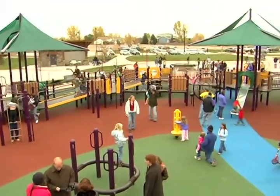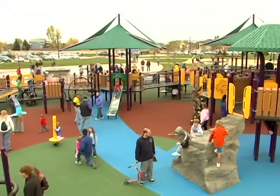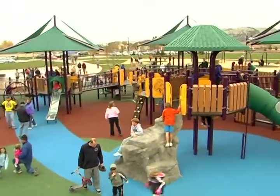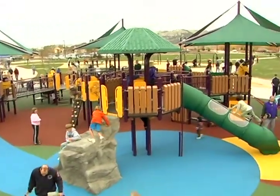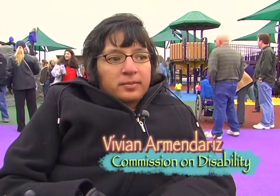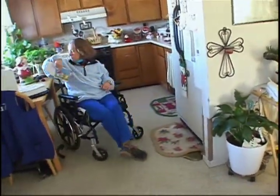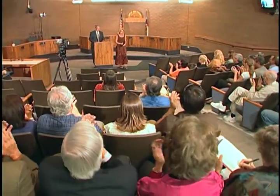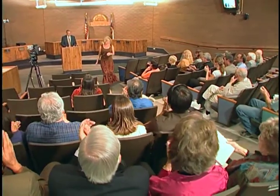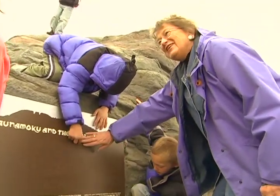Inspiration Playground is going to be awesome. It's probably the biggest accessible playground in the state of Colorado, or very close to it. The Commission on Disability makes recommendations to city council regarding Americans with Disabilities Act issues in our community — for example, parks like today, getting around town. Every year the Commission on Disability has a Mayor's Award, and we awarded Brownie McGrath, the Spirit of Fort Collins, for this playground.